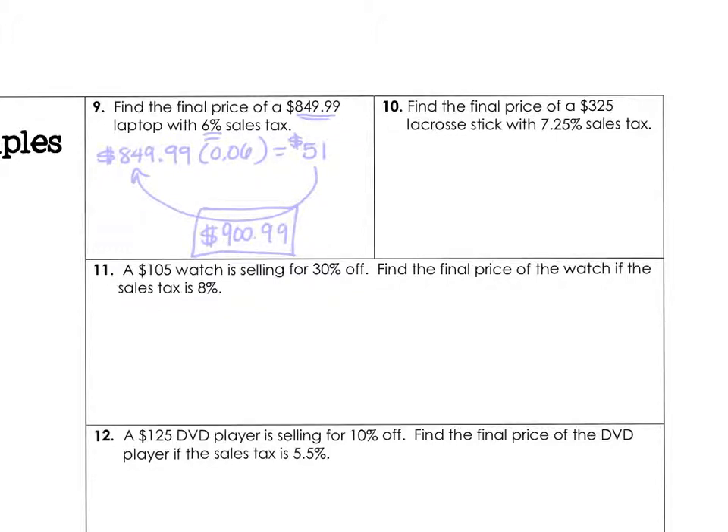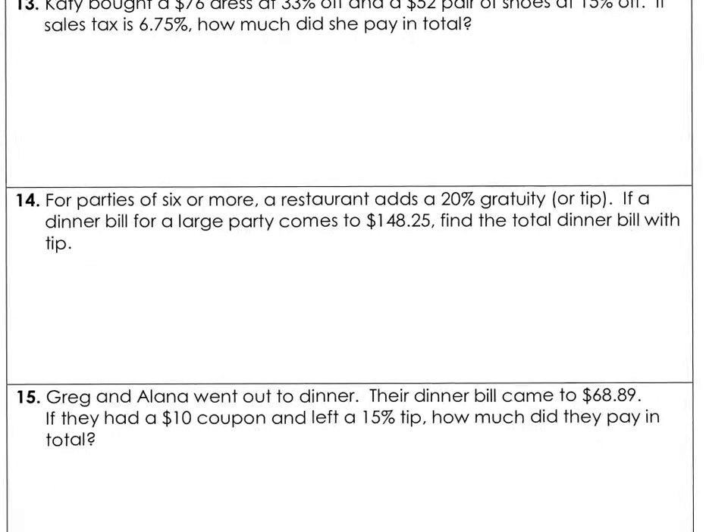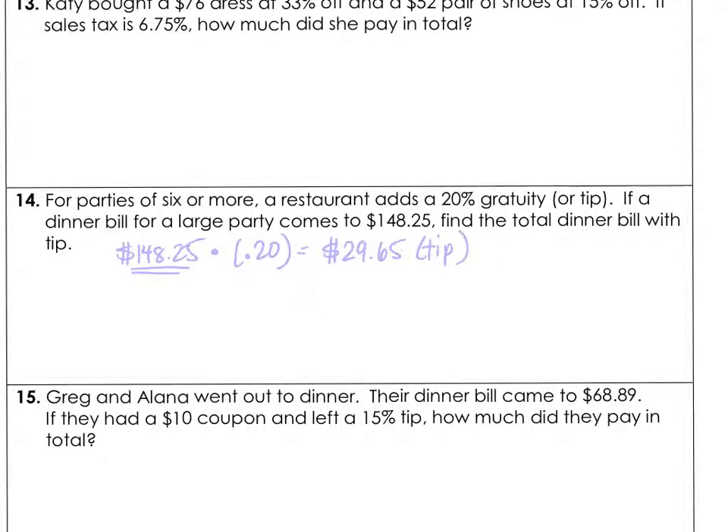For parties of 6 or more, a restaurant adds a 20% tip. If the dinner bill came out to $148.25, find the total dinner bill with tip. So $148.25 multiplied by 0.20 gives a tip of $29.65 for the server. Adding that back to the bill gives a total of $177.90.